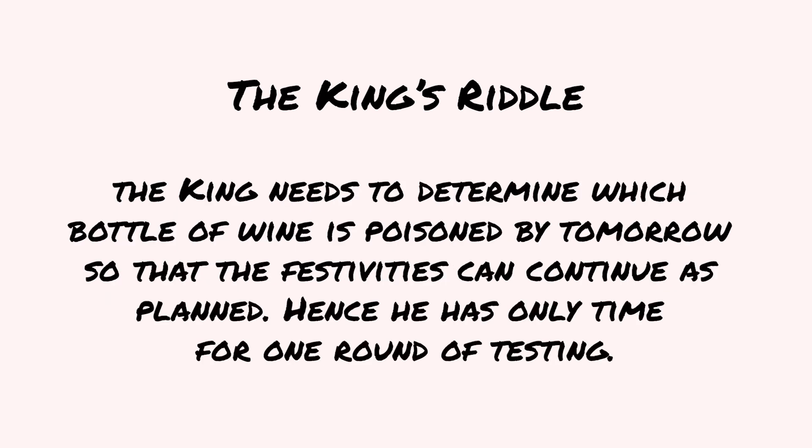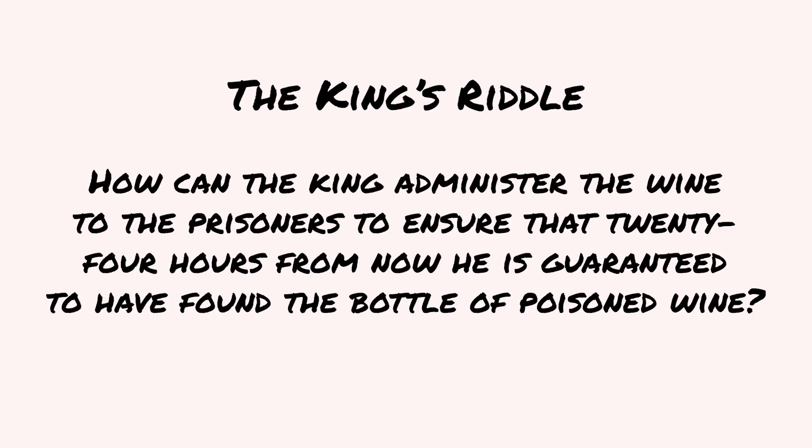The king needs to determine which bottle of wine is poisoned by tomorrow so that the festivities can continue as planned. Hence, he has only time for one round of testing. How can the king administer the wine to the prisoners to ensure that 24 hours from now, he is guaranteed to have found the bottle of poisoned wine?